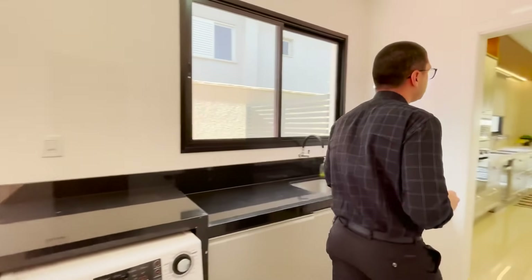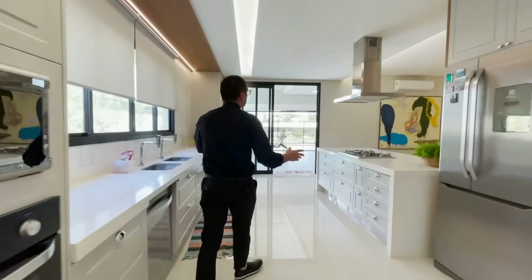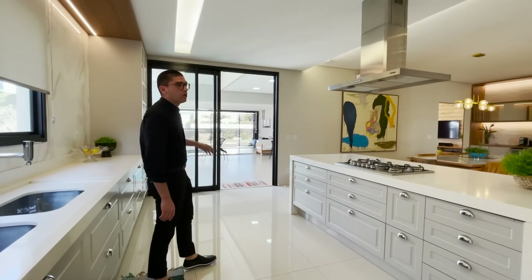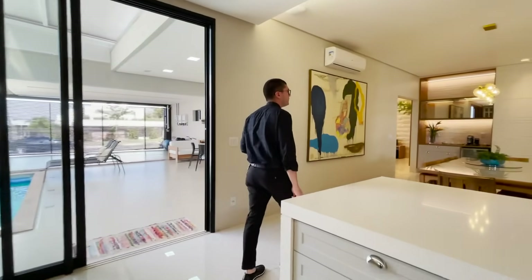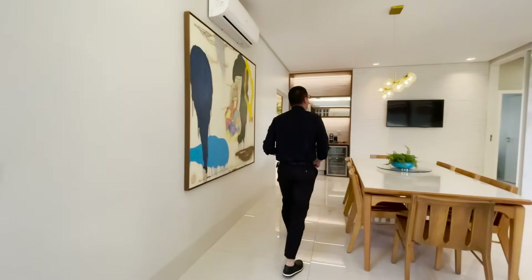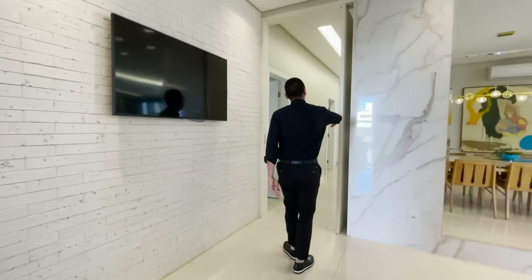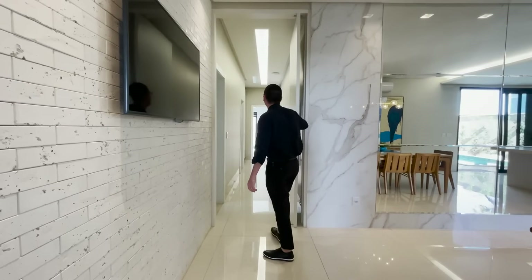E agora eu vou apresentar para vocês a parte íntima da residência. Olha o tanto que é gostoso aqui — de todos os pontos você já comunica ali com o lazer da propriedade. Por aqui, para chegar na parte íntima, temos uma porta pivotante. Você fecha e isola a parte íntima da residência.